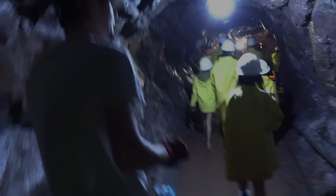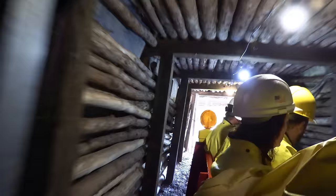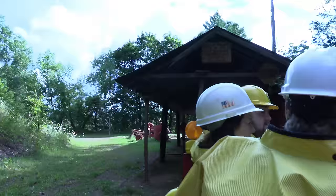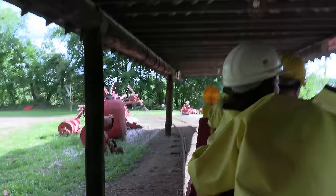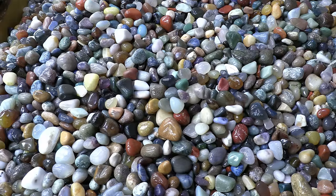The train ride is a quarter mile long and a little under five minutes. The ride up is as cool as the ride down. The tours last for about 45 minutes and offer one last chance to get a souvenir.